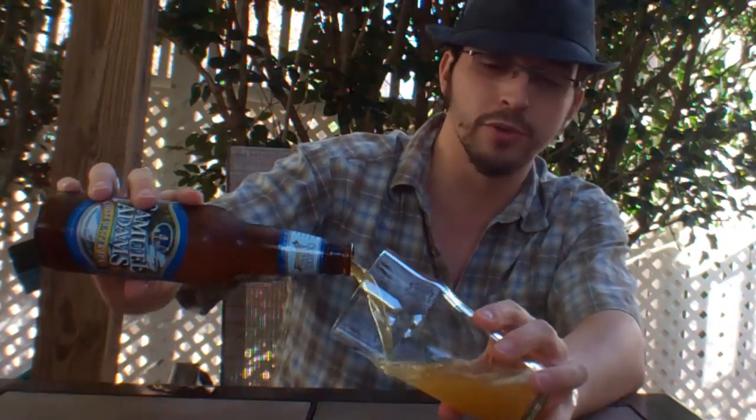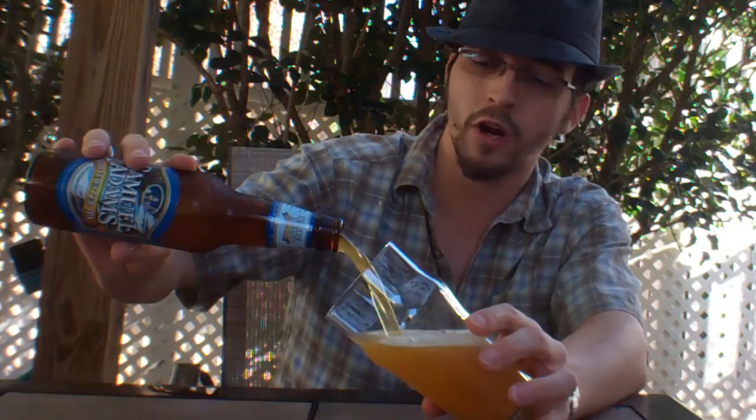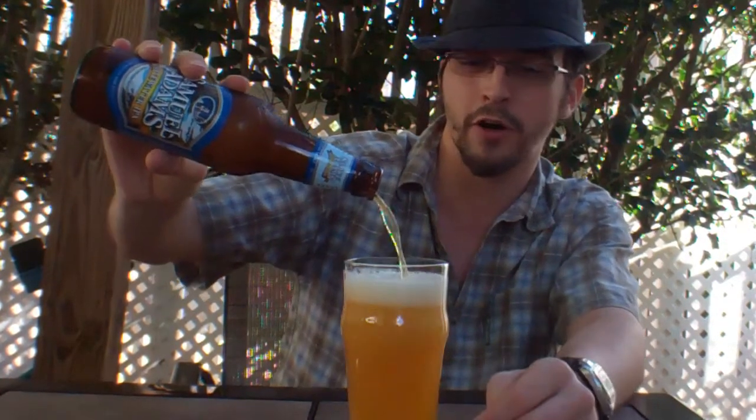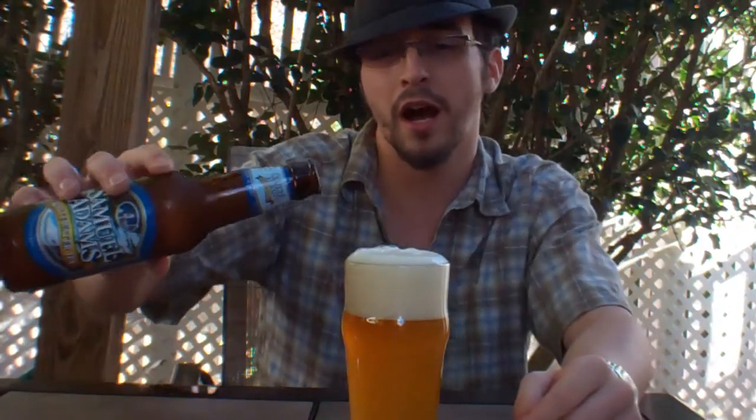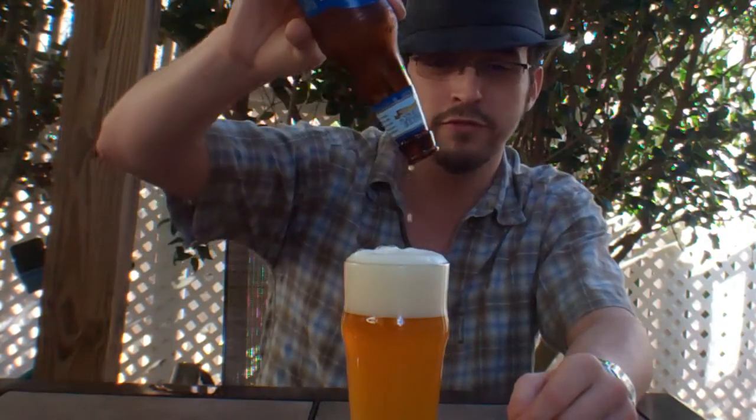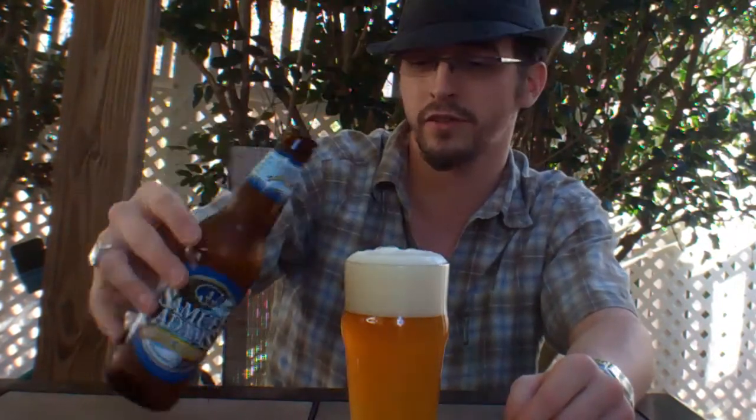This is the Whitewater IPA, comes in at 5.8% alcohol by volume, has five different hop varietals: Citra, Cascade, Chinook, Simcoe, and Topaz — not necessarily in that order — 60 IBUs. When I said this is kind of a fusion of a fusion, it really is. They've taken their love for IPAs and their love for wheat beers, combined the two, and then done a little twist on top of that.